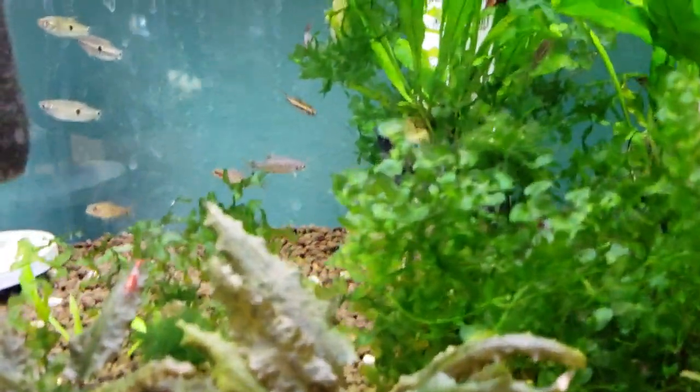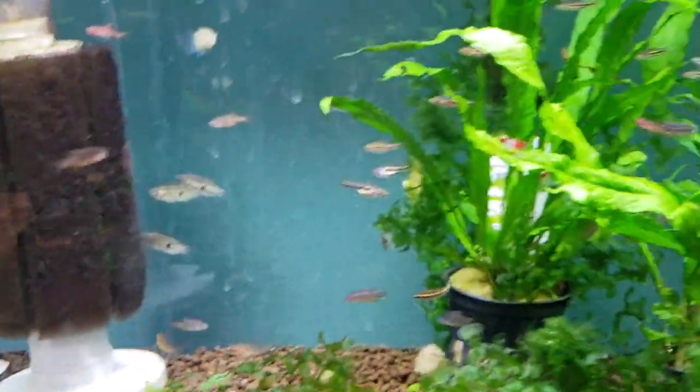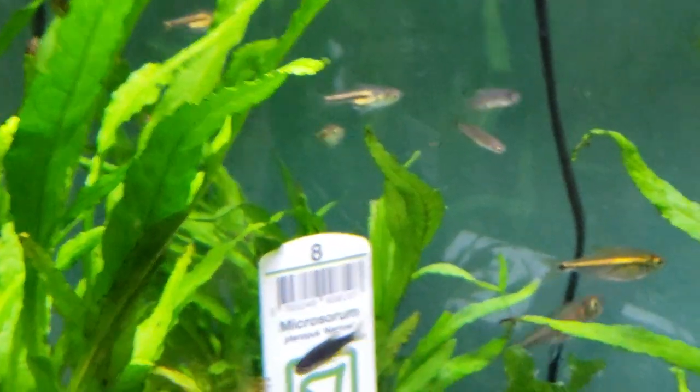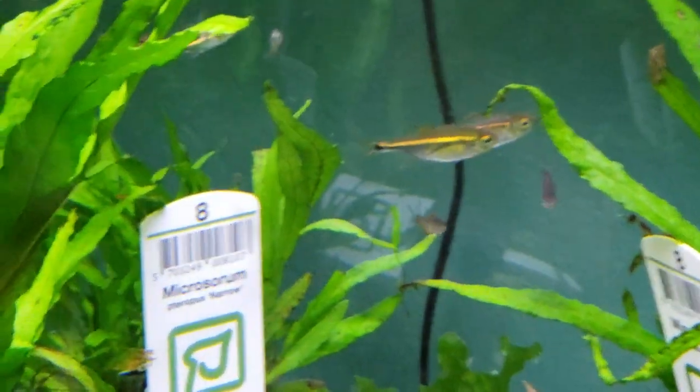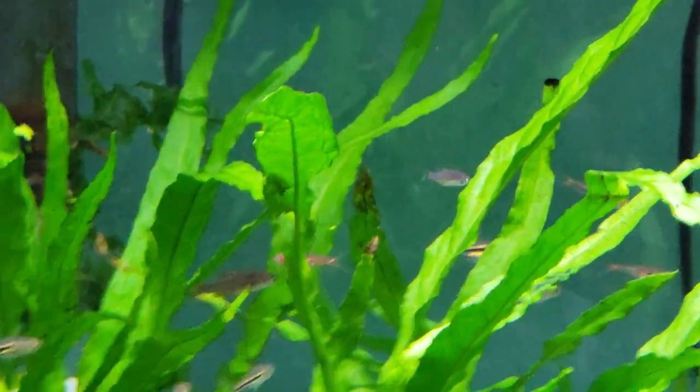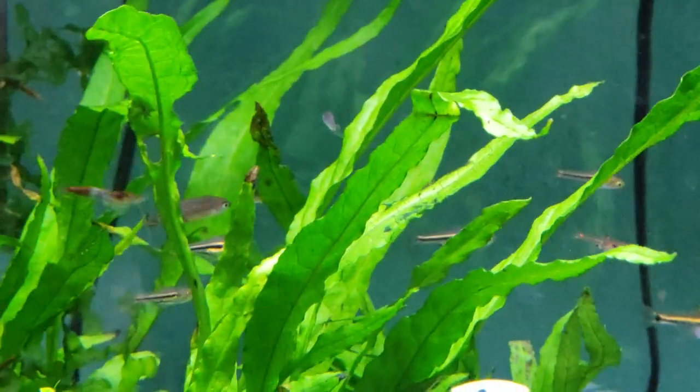Here is my favorite little nano fish, believe it or not — that is the Somphongsi rasbora. They are a beautiful fish. It changes colors. They were almost at the end. Everyone thought they were gone in the 70s, but in 2006 they showed up in a shipment of German harlequin rasboras. They've been brought back from three specimens known in the world to this. So that's pretty cool — I really like that.